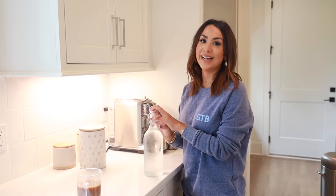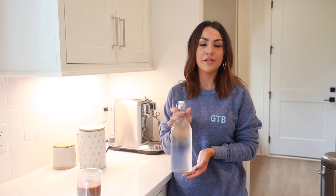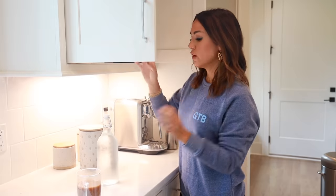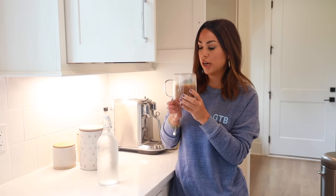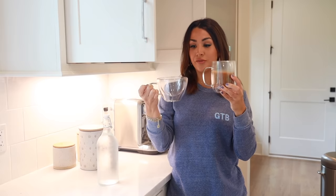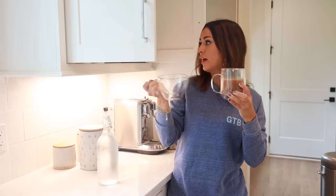Now let's get into the things you guys ask me about all the time on Instagram — what I drink my teas and coffees out of. First, we have this water carafe; we have a bunch of these to keep filtered water in the fridge. You can pour from it, and it also looks really nice on the table when you have people over. Then there are my coffee cups — the one I'm drinking from today is from Williams Sonoma. I also have these glass mugs in different sizes — a really large one for a big coffee, and a smaller one for a latte or cappuccino.